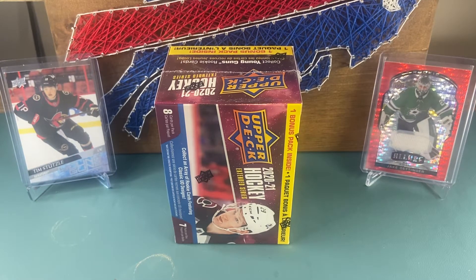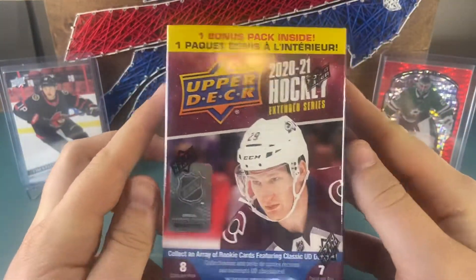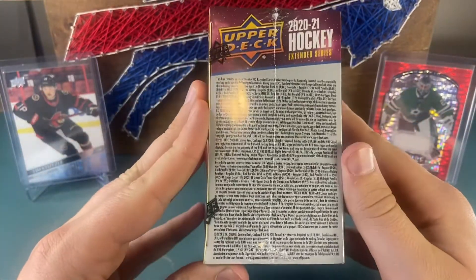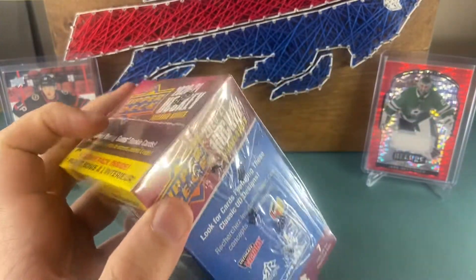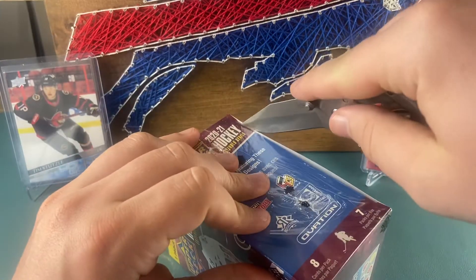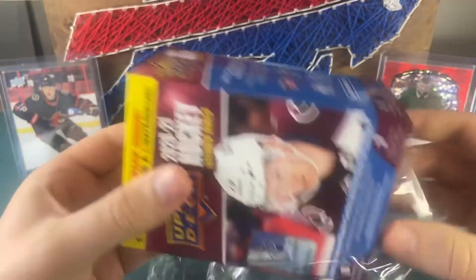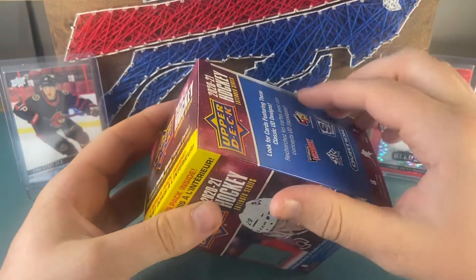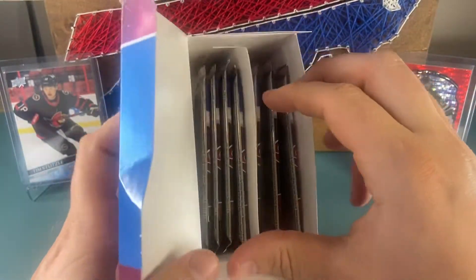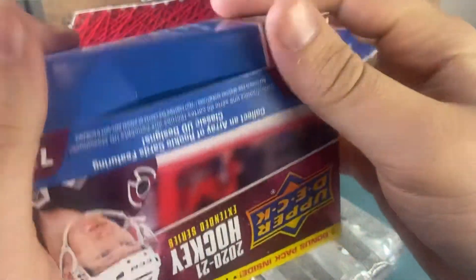Welcome back to another video on the Northbound Card channel. Today we're opening a 2021 Upper Deck Extended Series — eight cards per pack, seven packs per box. We've ripped this once before on the channel, and with hockey season kicking off, it's a good time to break in and rip another box. Extended series is interesting — not crazy good young guns — but I just like the looks of the inserts in this one.